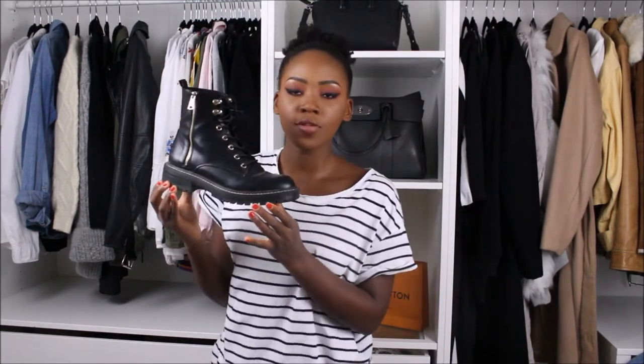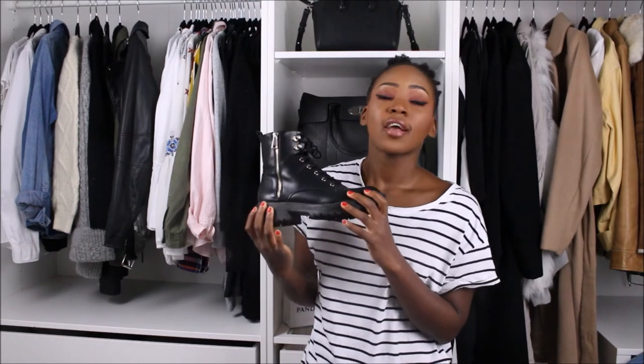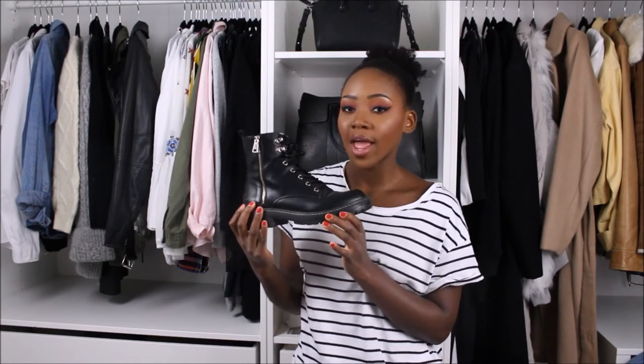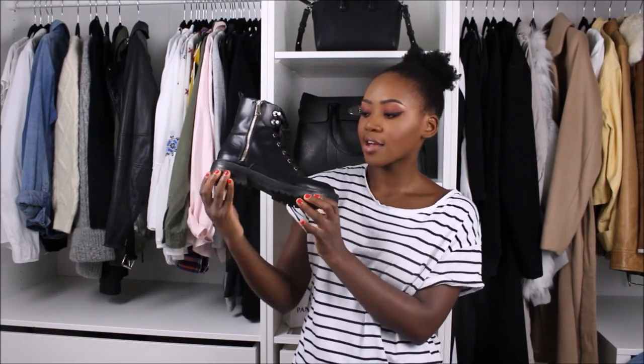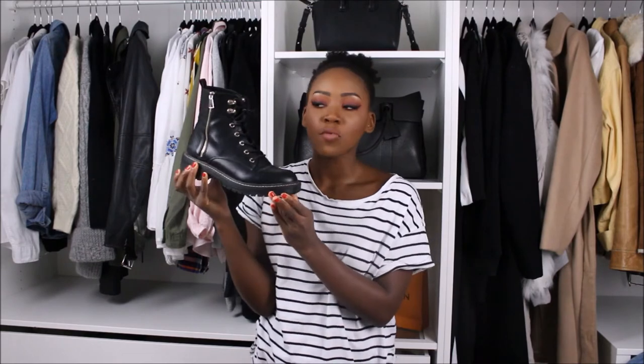For flat boots, a pair of military-style boots is a great option. These ones are from Schuh — I got them last year. Stores like Bershka, Pull and Bear, or even classic Doc Martens are great options. I didn't want to invest in Docs because I wasn't sure how much wear I'd get, but I absolutely love these. I love the gold detail on them — I'm usually not a gold person — and the stitching at the bottom. They're obsession-worthy, grungy boots.